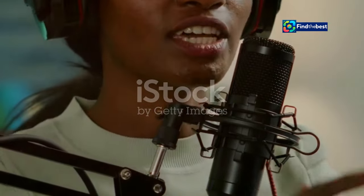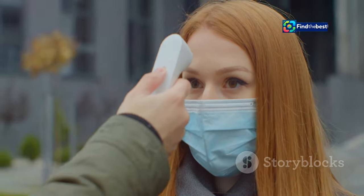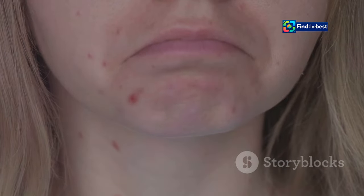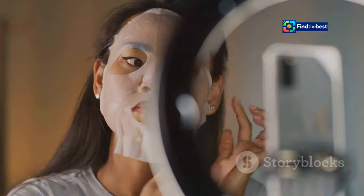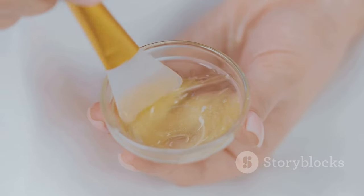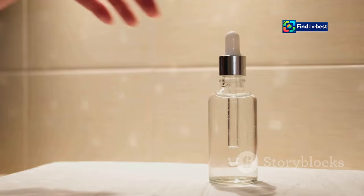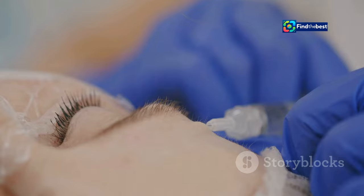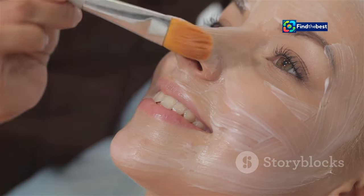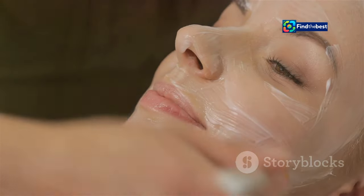To truly appreciate the power of the BioDance Bio Collagen Face Mask, it's essential to understand the science behind healthy skin. Our skin is our largest organ, constantly exposed to environmental stressors like pollution, UV rays, and harsh weather conditions. These factors can deplete our skin's natural moisture barrier, leading to dryness, dullness, and premature aging. The BioDance mask's unique blend of ingredients works in synergy to address these concerns: oligo hyaluronic acid attracts and retains moisture, collagen plumps the skin and reduces fine lines, and probiotics support the skin's natural microbiome.